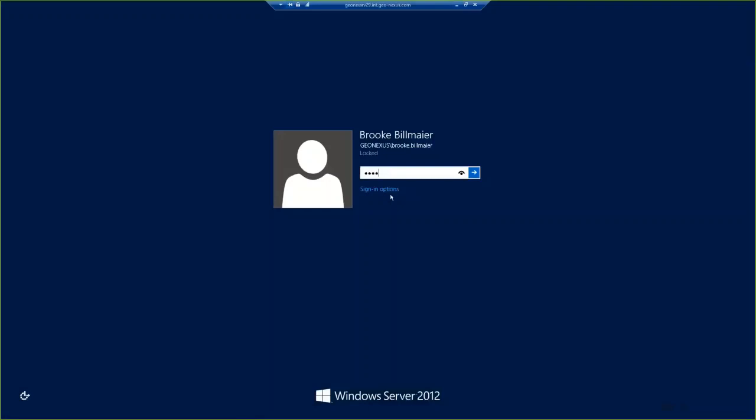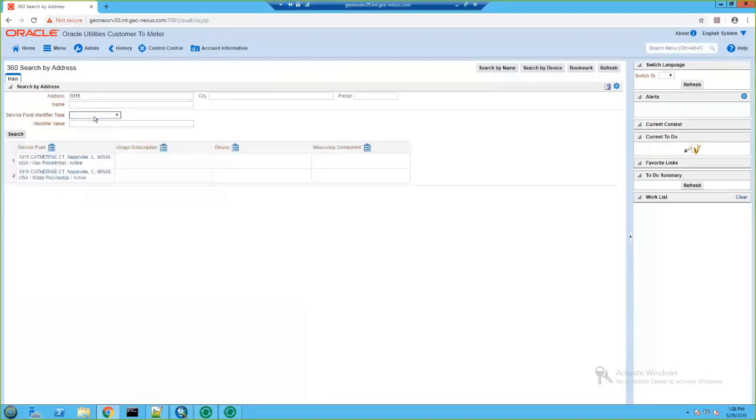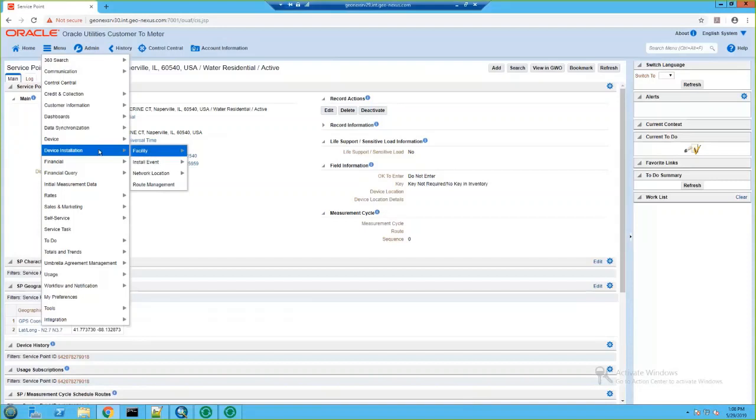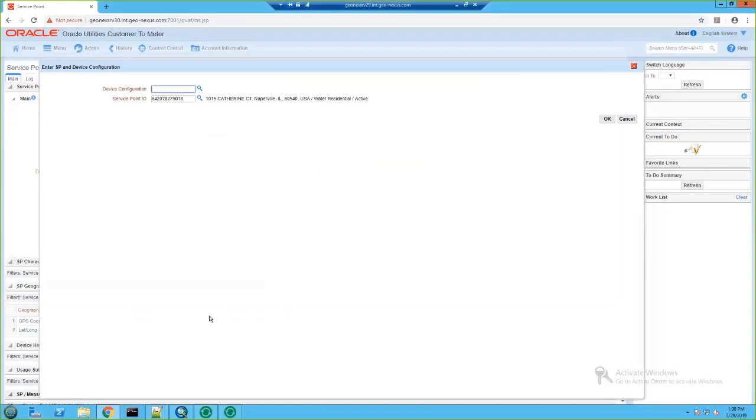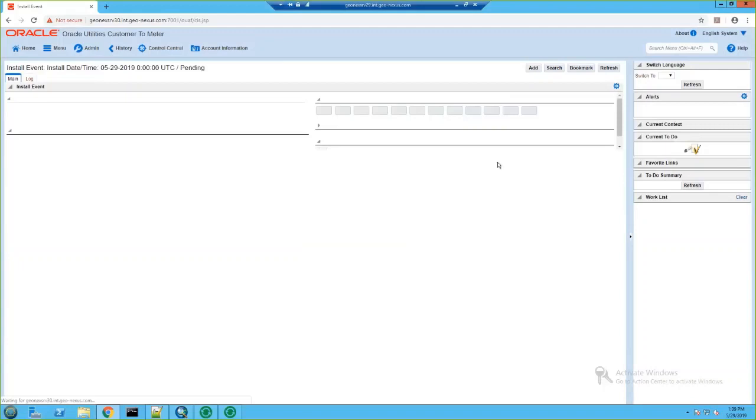I'm going to start by looking up the customer's information in C2M's front end. You can see at our service point that it is a water residential service point and it is active, but it does not have a device currently active at the service point. So we're going to go to the service point and create an install event. You can do that by going to the menu, Device Installation, Install Event, and Add. As I already have the device configuration ID from the previous tenant, I'm going to use that. You can see our service point ID is already populated — we have an active water smart meter and an active water residential service point.